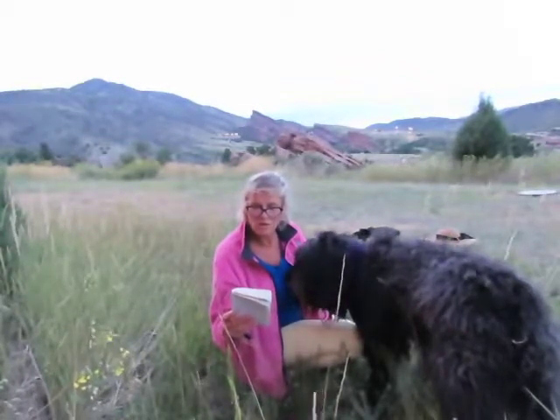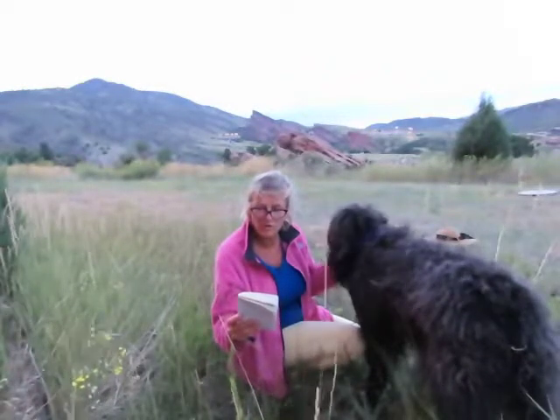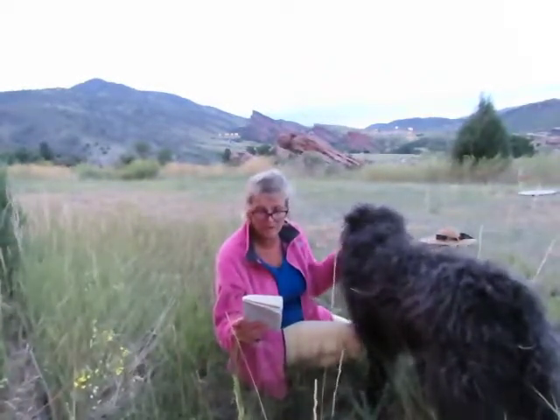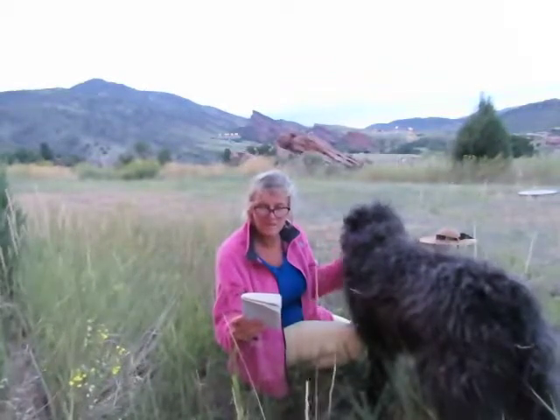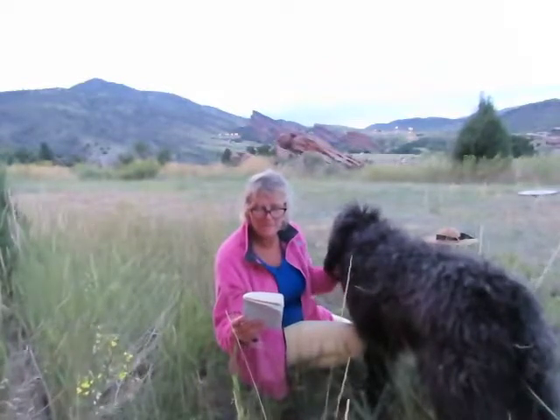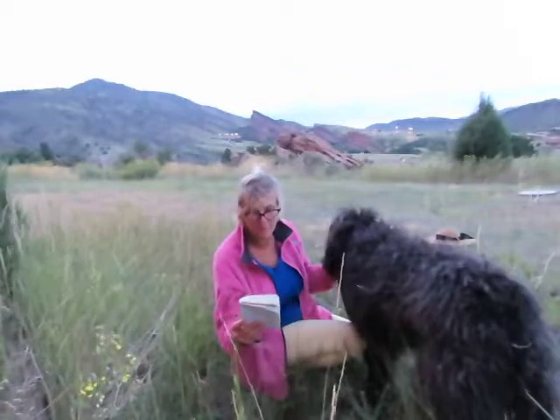You make a mental note to buy some more hemp toilet paper, recalling how it wasn't too long ago that we were still cutting down 200-year-old trees to flush down the toilet. Opening your closet, you dress in hemp jeans, shirt, and jacket, then put on hemp socks and shoes, tie the hemp laces, and grab your hemp wallet, which holds checks and currency printed on hemp paper.